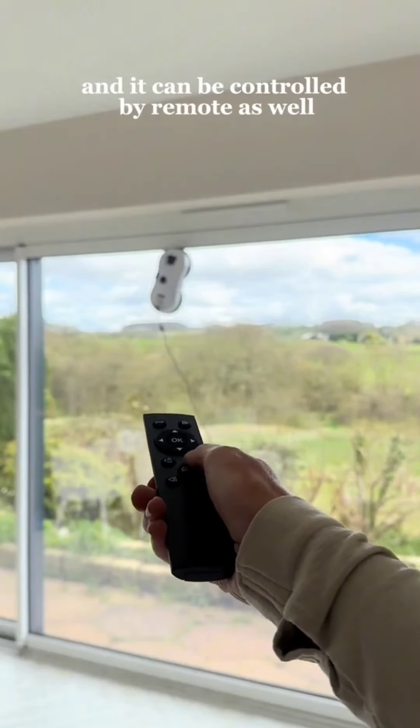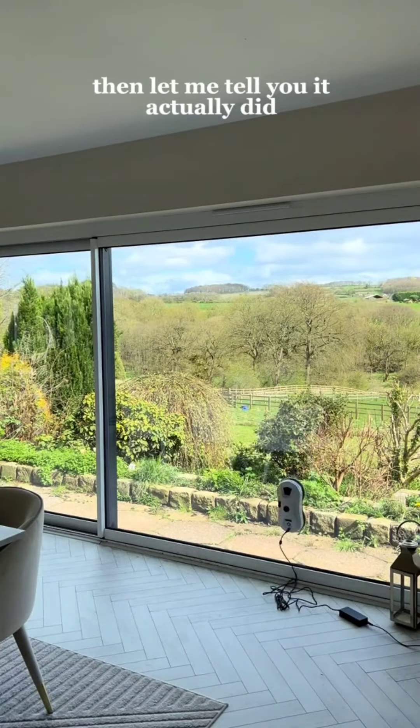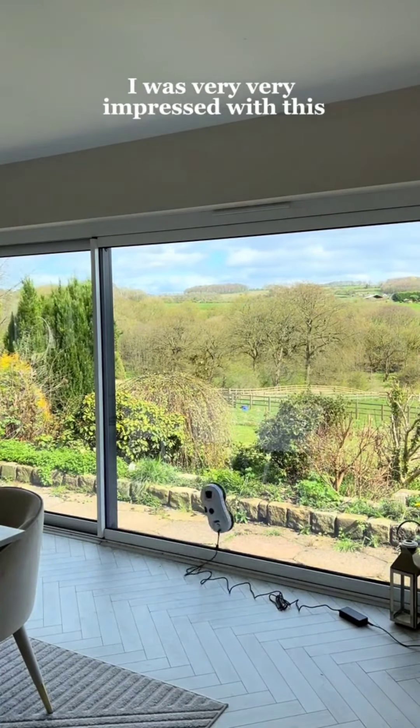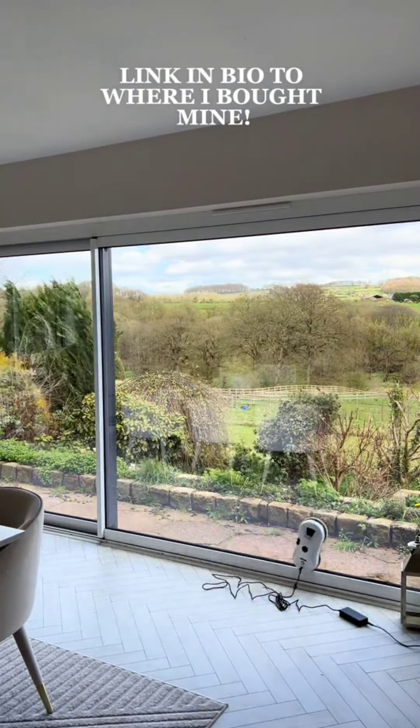and you want your windows looking this sparkling clean without lifting a finger, then I would definitely recommend getting yourself one of these. It actually did a good job — I was very, very impressed. If you want to grab one, I'll add the link to where I bought mine in my bio.